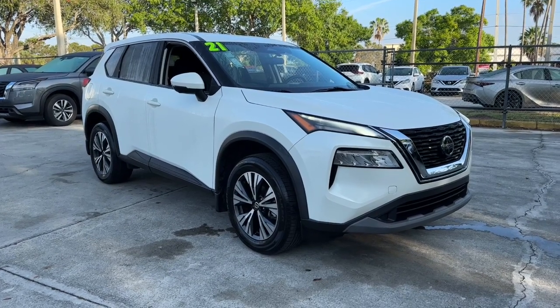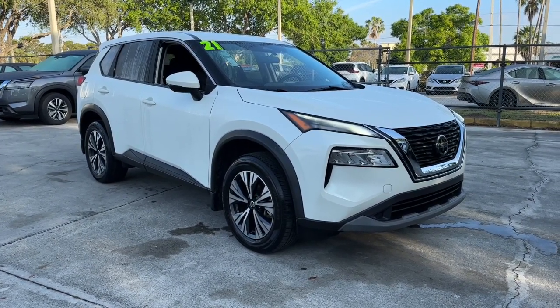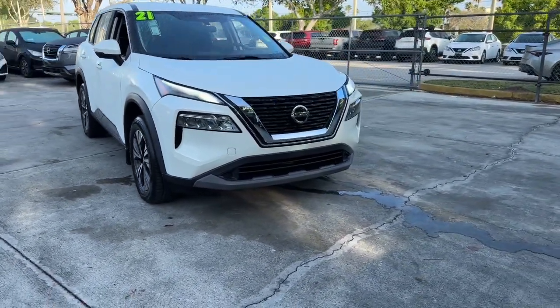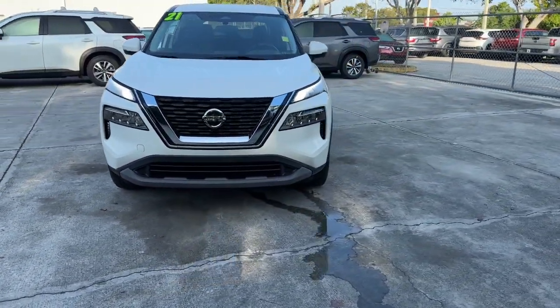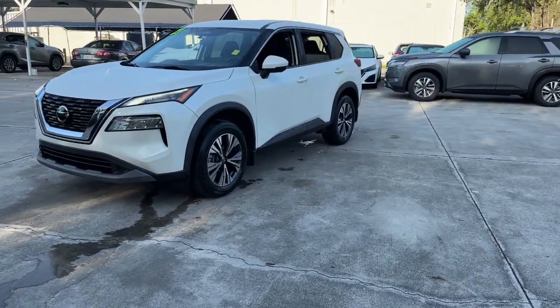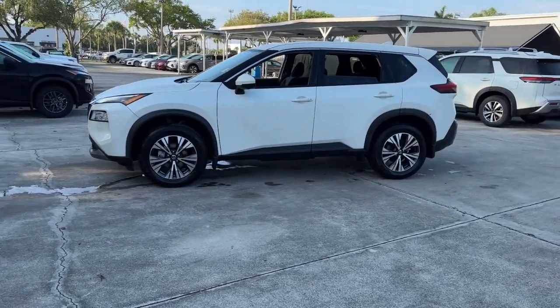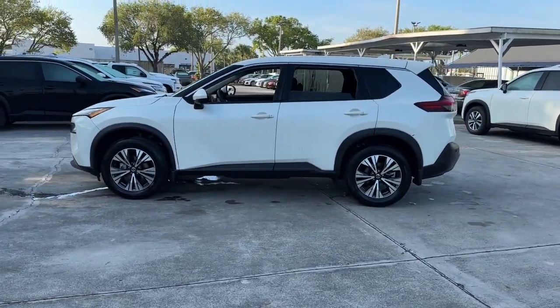Your next car could be the 2021 Nissan Rogue. With less than 35,000 miles on it, here's a stylish, efficient Rogue that has the features you need to stay on top of today's demanding lifestyle. This can-do crossover anticipates your wants and needs with a quiet, comfortable ride in a spacious, well-equipped cabin.